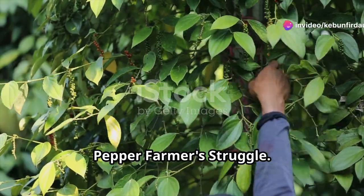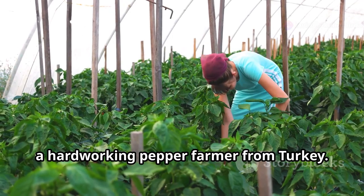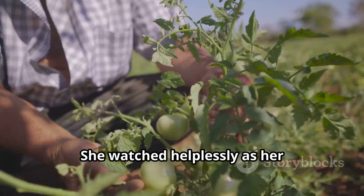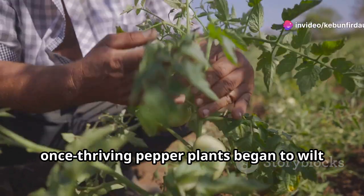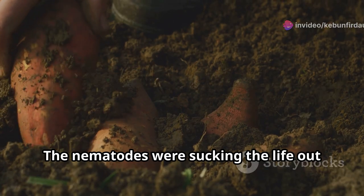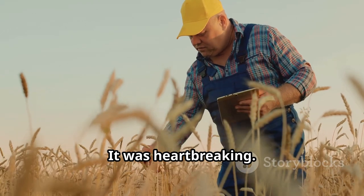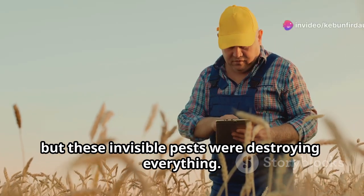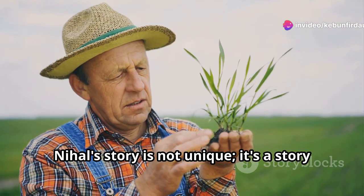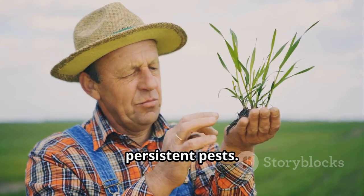Let me introduce you to Nihal Yildirim, a hard-working pepper farmer from Turkey. Nihal, like many farmers around the world, has been battling nematodes for years. She watched helplessly as her once-thriving pepper plants began to wilt and die, her yields plummeting year after year. The nematodes were sucking the life out of her livelihood, leaving her feeling frustrated and defeated. 'It was heartbreaking. I put my heart and soul into my crops, but these invisible pests were destroying everything. I didn't know what to do.' Nihal's story is not unique — it's repeated by countless farmers across the globe.